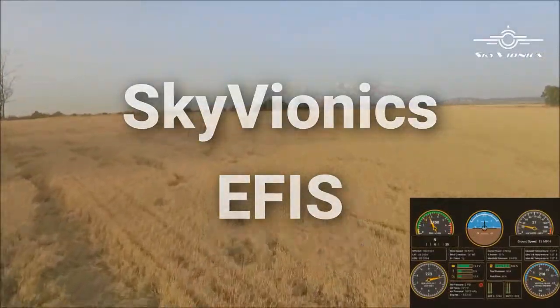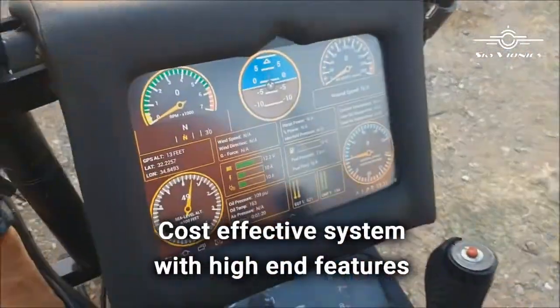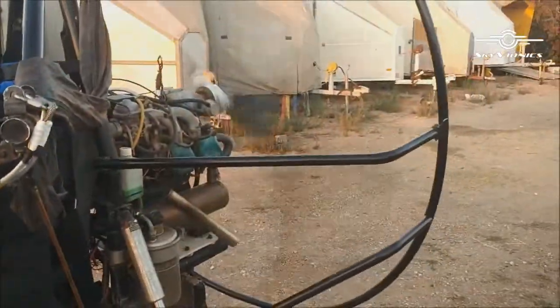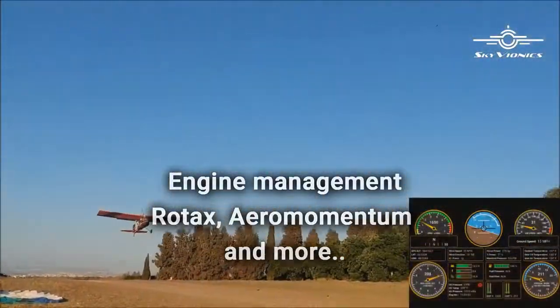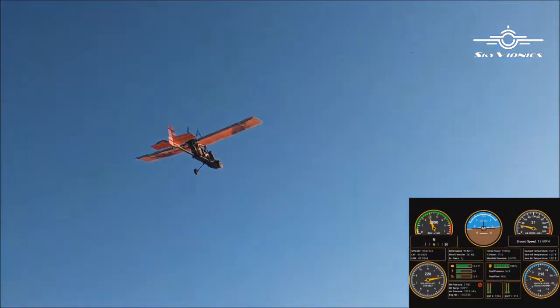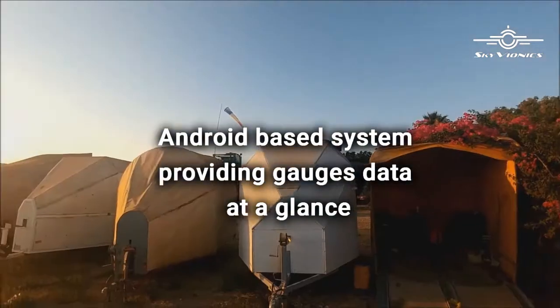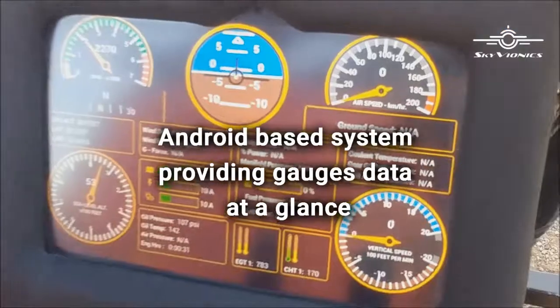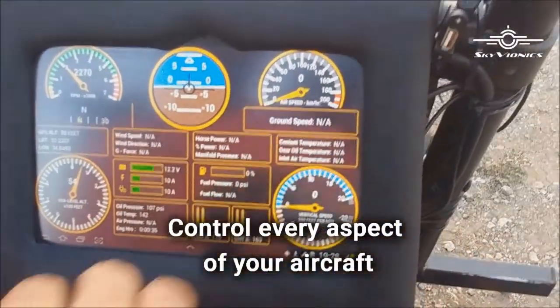SkyVionics' Flight Instrument System introduces a cost-effective system with high-end features, providing engine management for Rotax, Aeromomentum and other engines. An Android-based system with the flexibility to provide gauges data at a glance and complete control of every aspect of your aircraft.